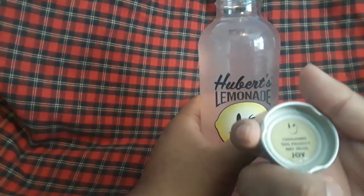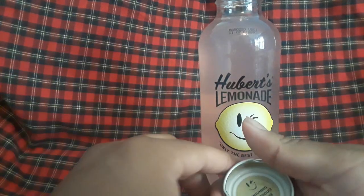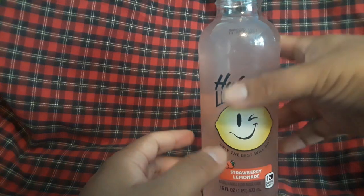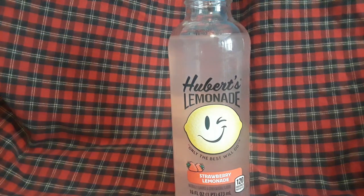On the label it says, 'Consuming this product may cause joy.' Whoa, that is different! Let's see how much joy I get out of this, because this is actually my favorite flavor — my favorite type of lemonade. I'm disappointed. Wait, let me take another sip.